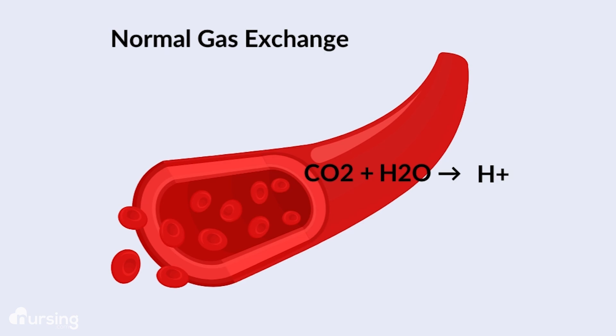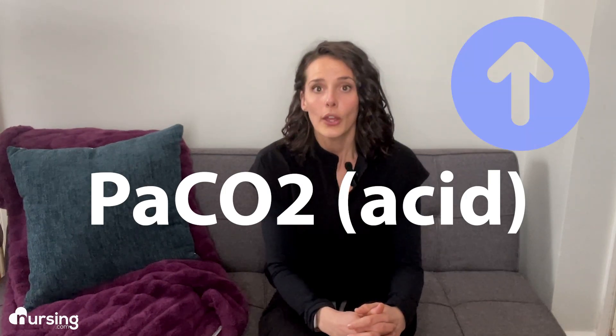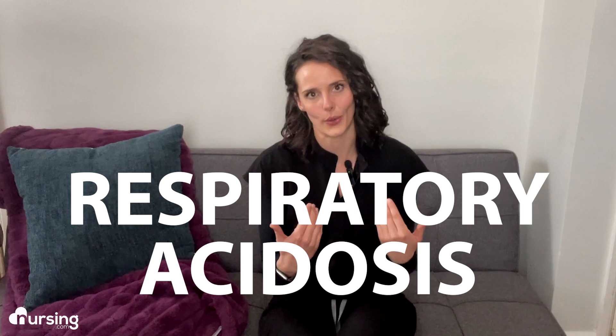It is an inverse relationship: more hydrogen ions lower the pH. So when our PaCO2, our acid, had increased, we would see our pH decreasing and becoming more acidotic. Because this was respiratory-related, it was respiratory acidosis.